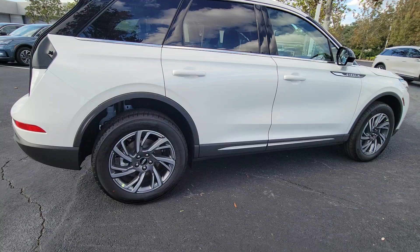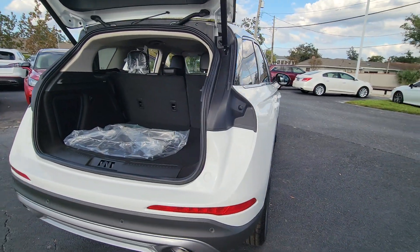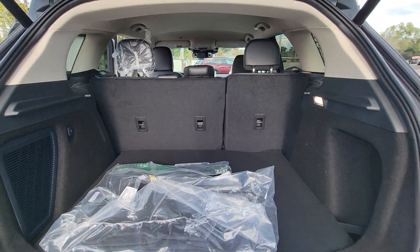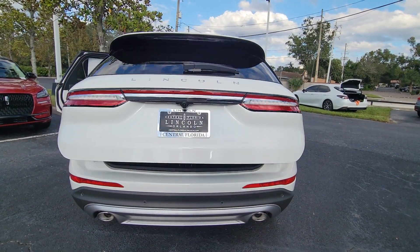These are just some of the great options this vehicle comes with: pre-collision system, lane departure warning, keyless entry, navigation system, four-cylinder engine, heated mirrors, lane keeping assist, remote engine start, power passenger seat, and keyless start.